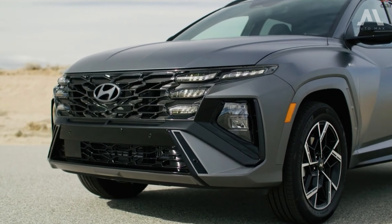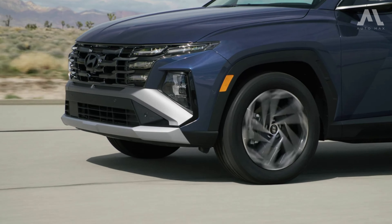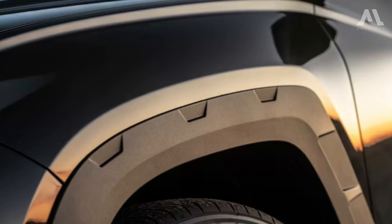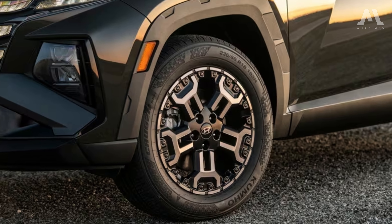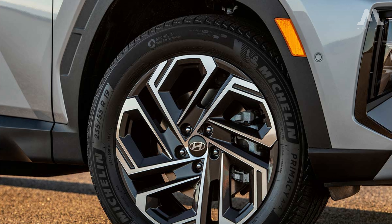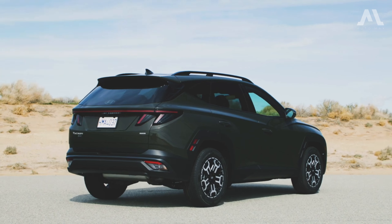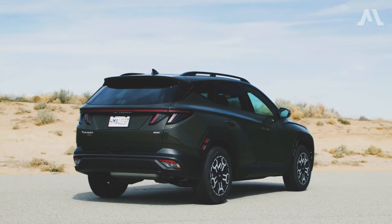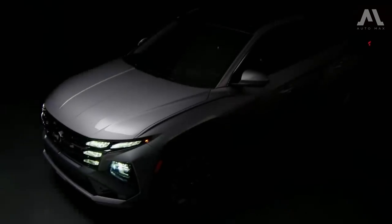The grille itself has new angular lines, while the front bumper seems more aggressive than before. You have the option to select from a variety of wheel sizes ranging from 17 to 19 inches, providing both versatility and style. Upper trims are adorned with sleek dark chrome exterior accents, adding a touch of sophistication to the overall design.